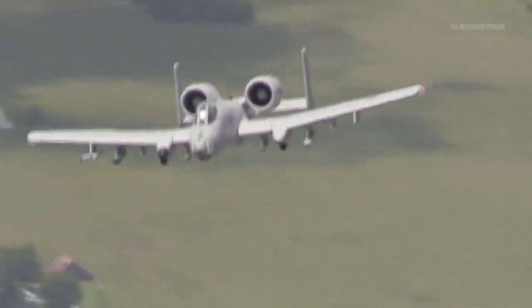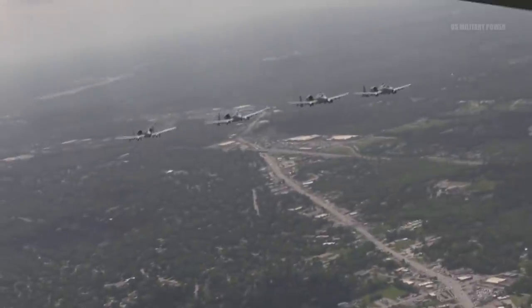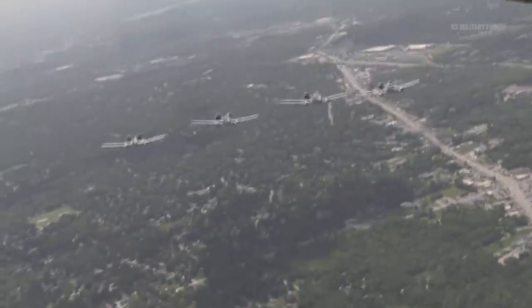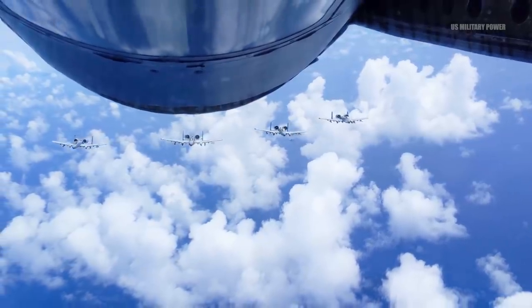The A-10 has a unique and valuable niche role to perform in the widest possible range of combat scenarios, to include counterinsurgency, supporting troops on the ground in close proximity, and bringing firepower, protection, and infantry support to a large-scale war.